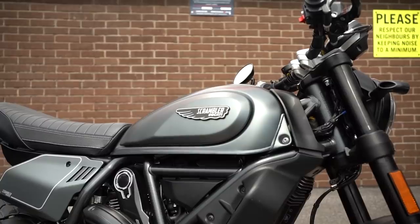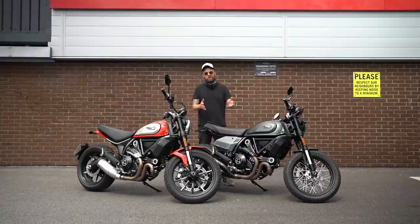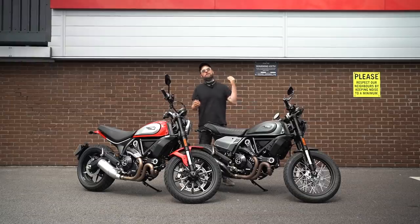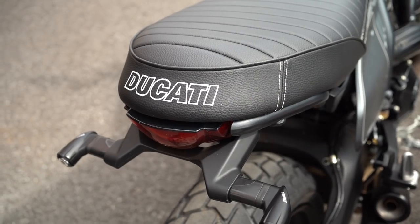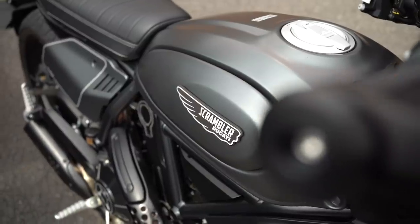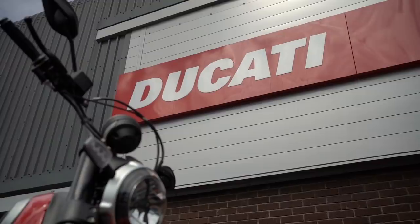The Ducati Scrambler Night Shift is new for 2021, and it presents a potential predicament for anyone thinking of buying the Icon this year. It's such a great looking bike that it must be super tempting to spend the extra cash. In this video I'll go through the specs, talk about where they're similar and different, then give you three reasons to buy the Icon, three to buy the Night Shift, and wrap up with which one I would pick.